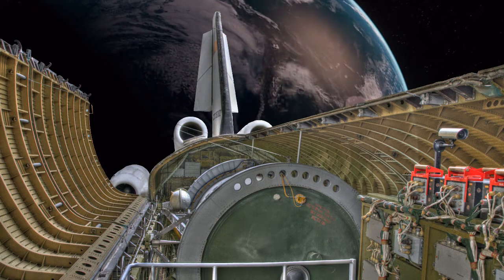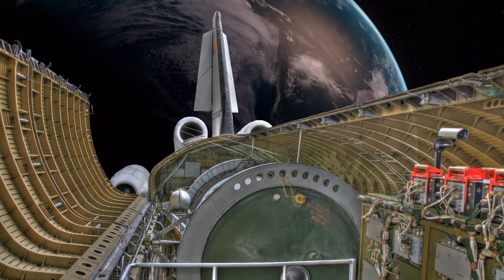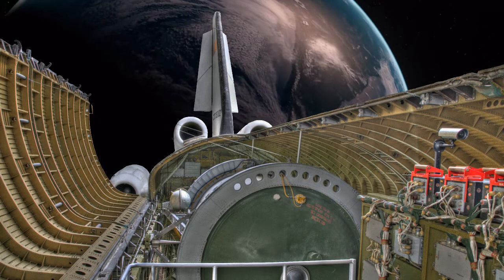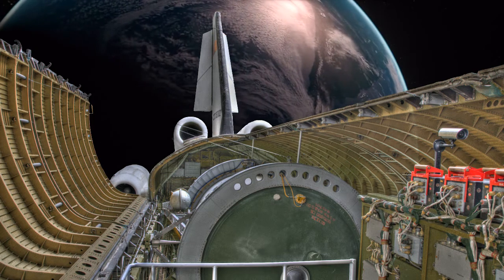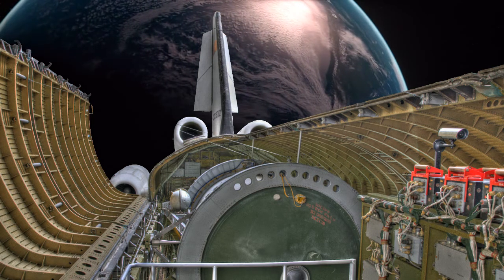But the best view we got was through the binoculars. The best way I can describe it is some kind of reflective cloth, or some metallic looking type of cloth. A structure that's definitely not rigid, or not a solid metal structure.